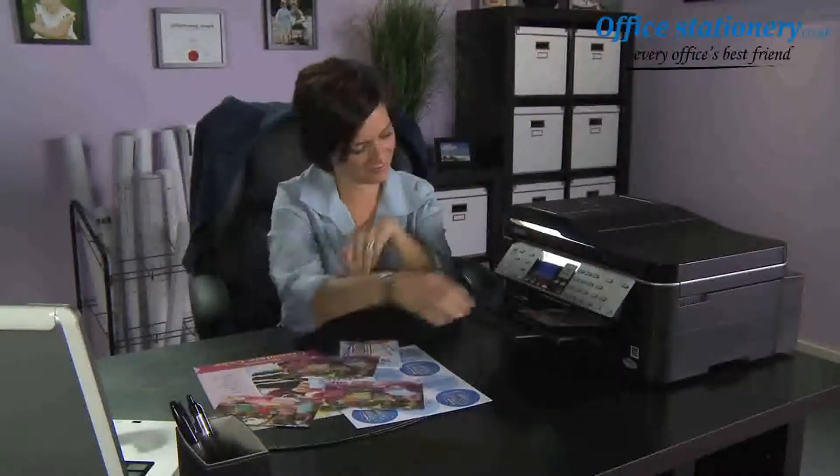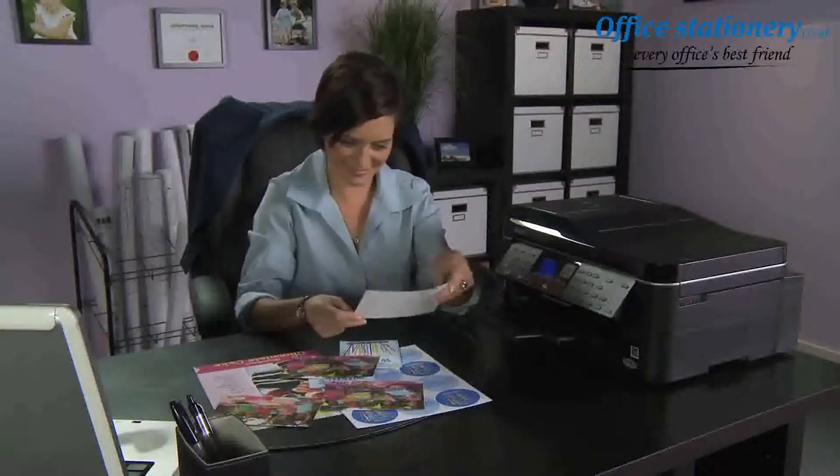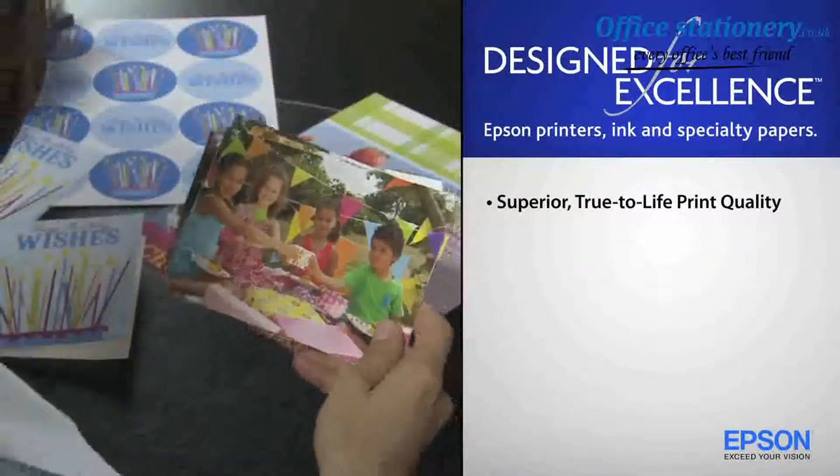Print smart — genuine Epson ink and specialty paper. Designed for excellence. Delivering superior, true-to-life print quality.